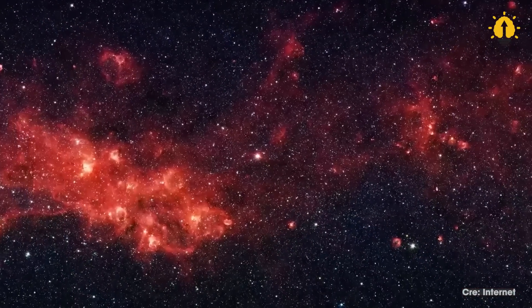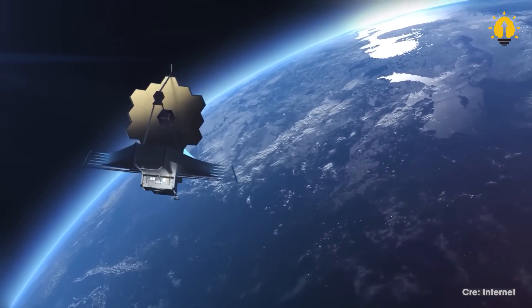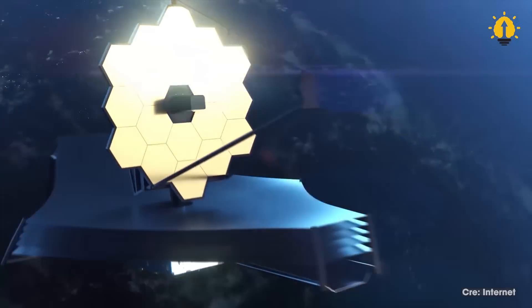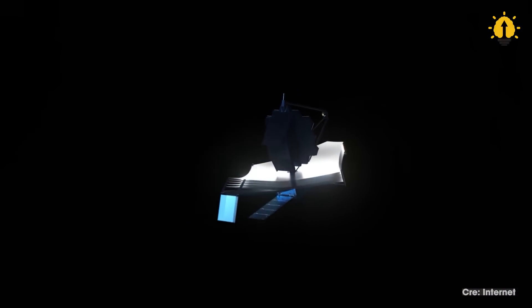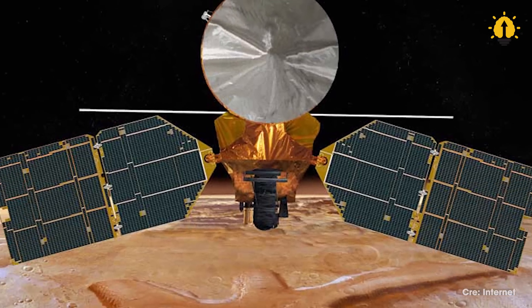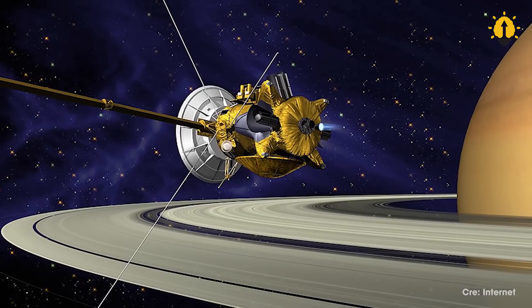These behemoths of communication can also track multiple spacecraft at the same time, enabling NASA to communicate with numerous missions simultaneously, such as the Mars Reconnaissance Orbiter, the Mars Exploration Rover, and the Cassini-Huygens spacecraft.